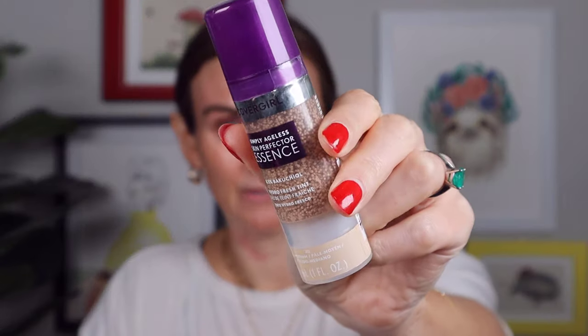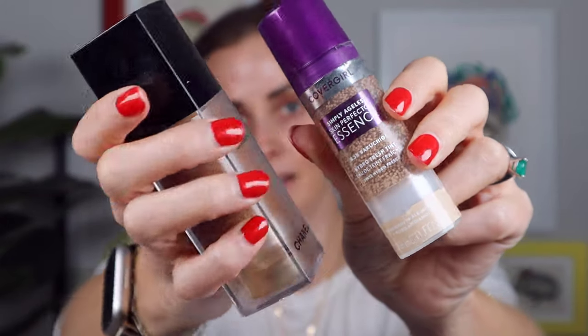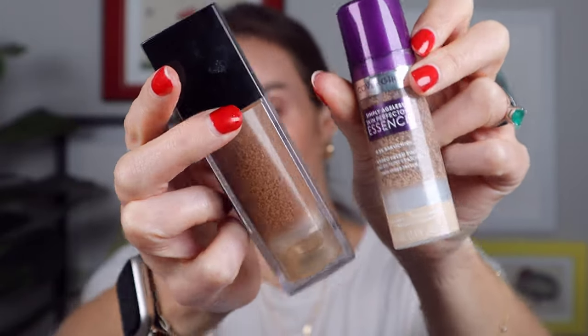CoverGirl just came out with a new one, the Simply Ageless Skin Perfector Essence, which looks very, very similar. We've got the suspended pigment in both of them. Basically we're going to be testing it out — I'm going to put half the CoverGirl on one side of my face and the Chanel on the other.